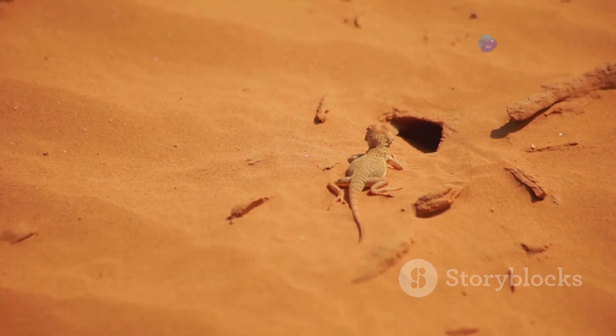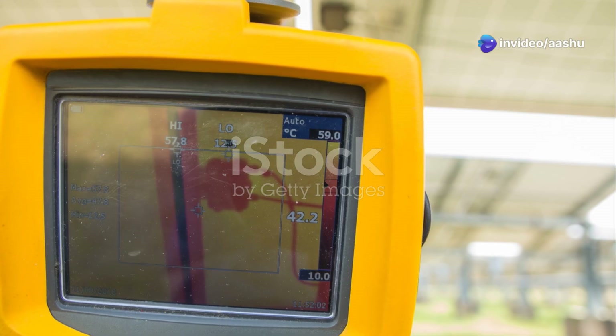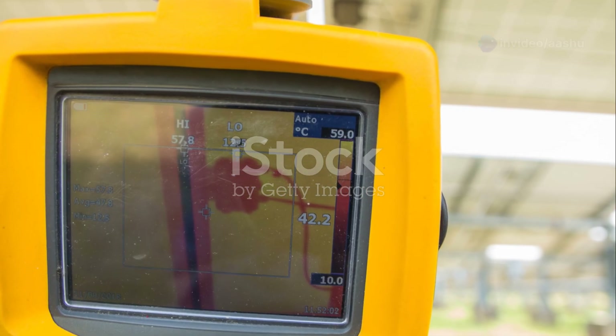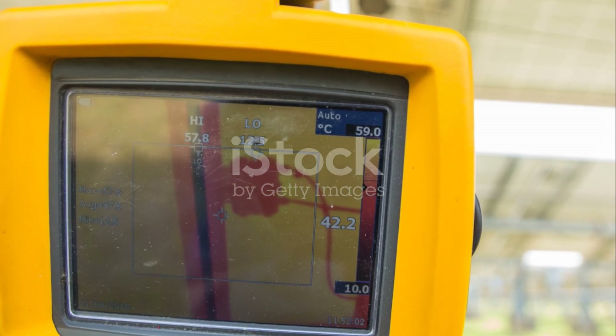The pit organs function like infrared cameras, creating a thermal image of their surroundings. This allows them to see the heat signatures of rodents, birds and other warm-blooded animals even in complete darkness.